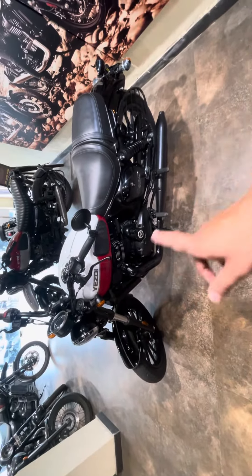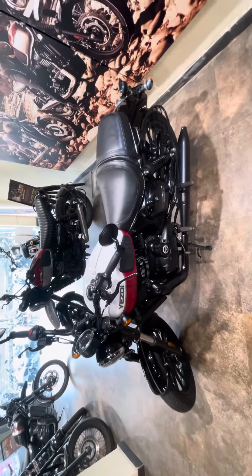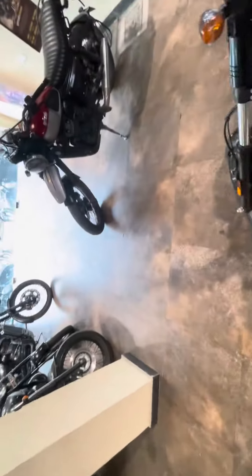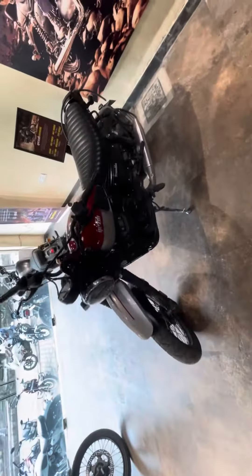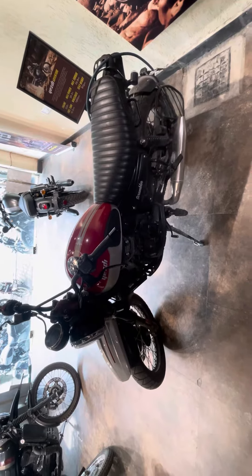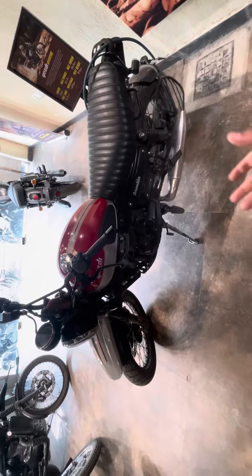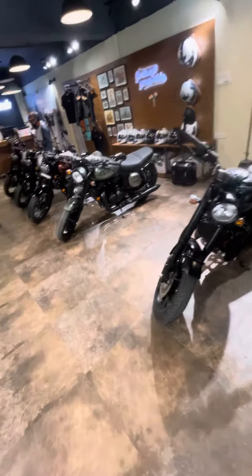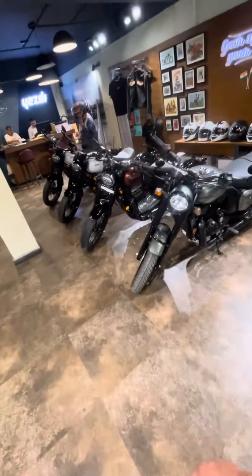This is with red stripes. And this is a scrambler model which has a little off-roading capacity. Off-roading I will use.